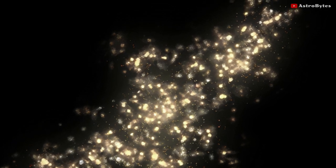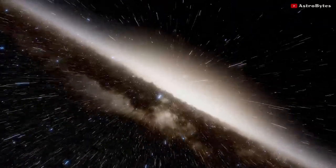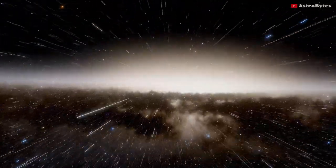You are looking at the representation of one of the largest objects in the universe — the Sarasvati Supercluster. This thing is so huge that even light takes 650 million years to go from one end to the other.